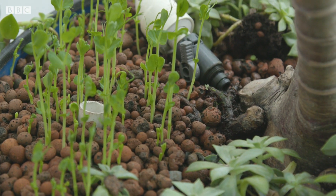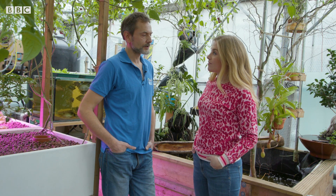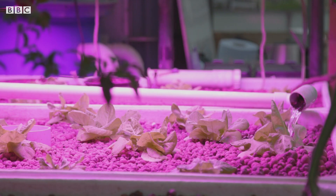Can you see this working on a much larger scale? It already does — commercially around the world this is used quite large. There are huge farms with acres and acres of ponds. Most rice is actually grown in a similar way; paddy fields have fish in them around the edges and that water gets flooded through.